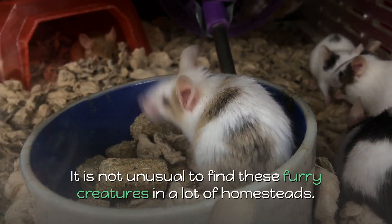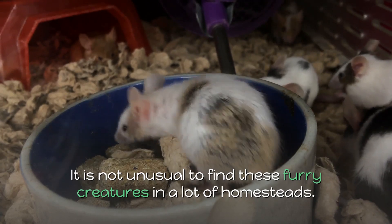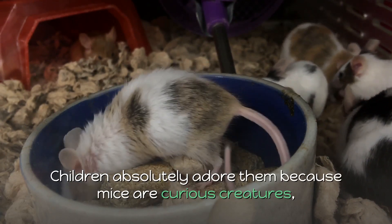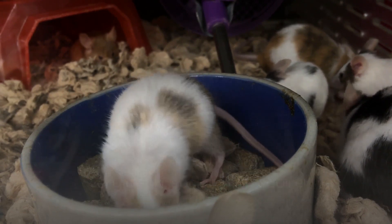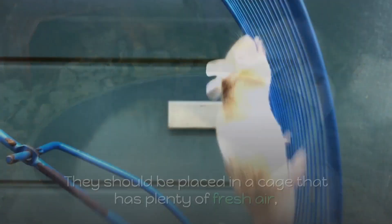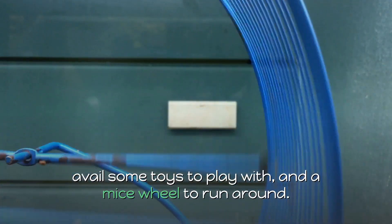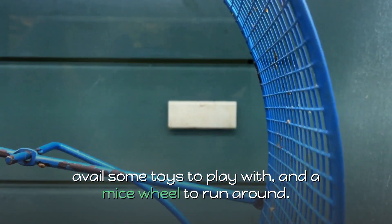6. Mice. It is not unusual to find these furry creatures in a lot of homesteads. Children absolutely adore them because mice are curious creatures, very clean, social, and require little maintenance. They should be placed in a cage that has plenty of fresh air, with some toys to play with and a mice wheel to run around.